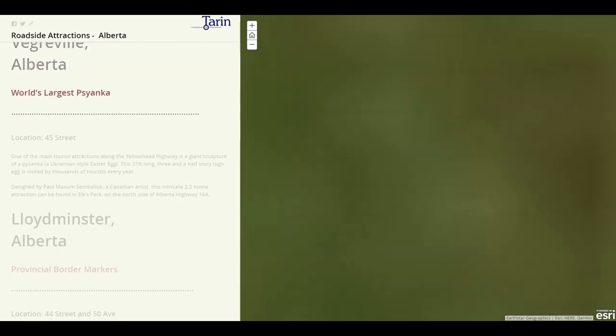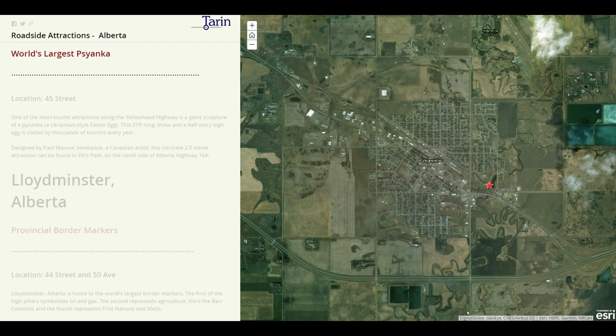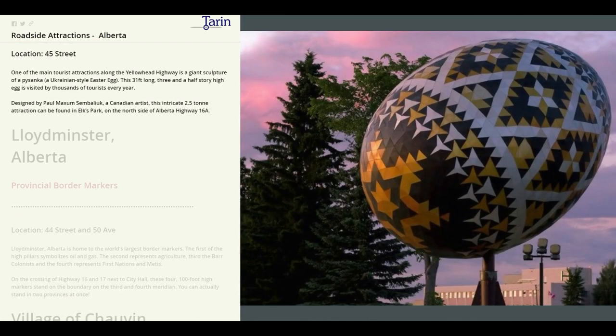Our next stop is Vegreville, where we'll find the world's largest pysanka. One of the main tourist attractions along the Yellowhead Highway is a giant sculpture of a pysanka, otherwise known as a Ukrainian style Easter egg. This 31 foot long, three and a half story high egg is visited by thousands of tourists every year.